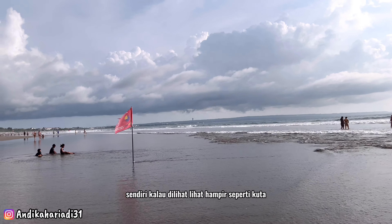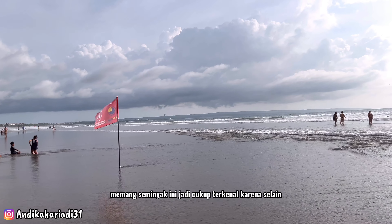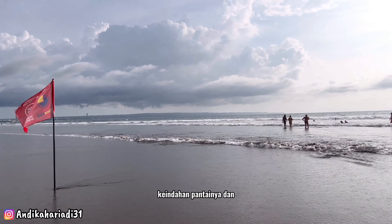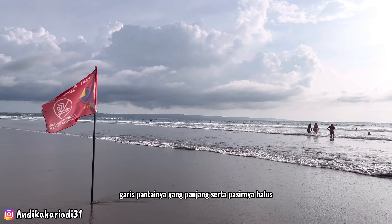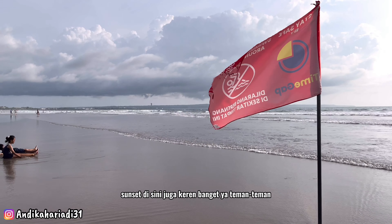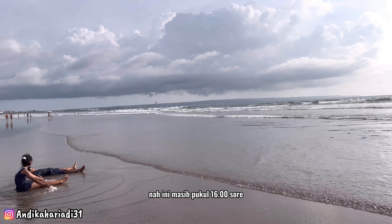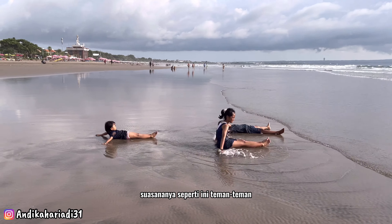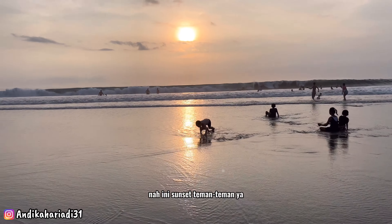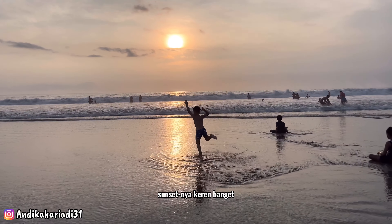Garis pantainya sendiri kalau dilihat hampir seperti kurva. Seminyak ini cukup terkenal karena selain keindahan pantainya dan garis pantainya yang panjang serta pasirnya halus, sunset di sini juga keren banget. Masih pukul 4 sore dan suasananya seperti ini — anak-anak asik main air. Nah ini sunsetnya, wah sunsetnya keren banget!